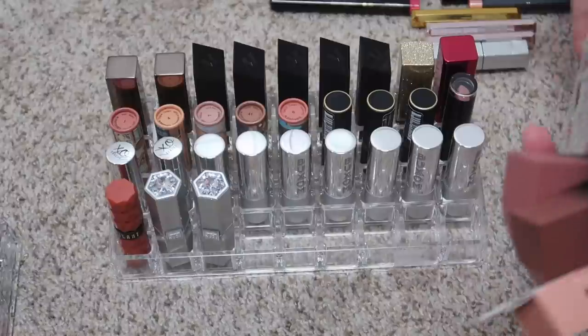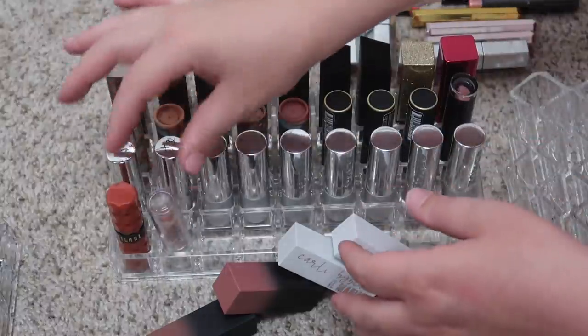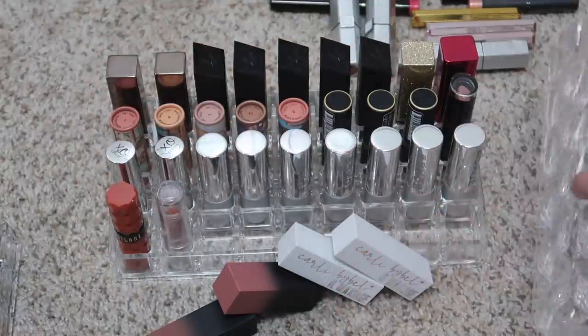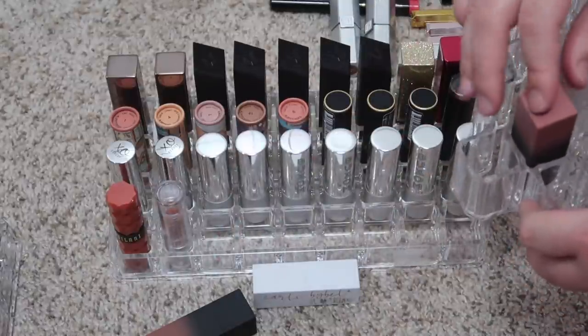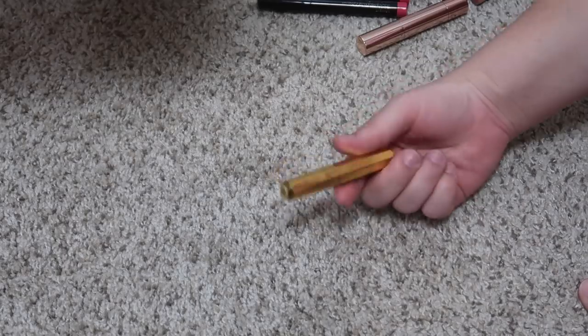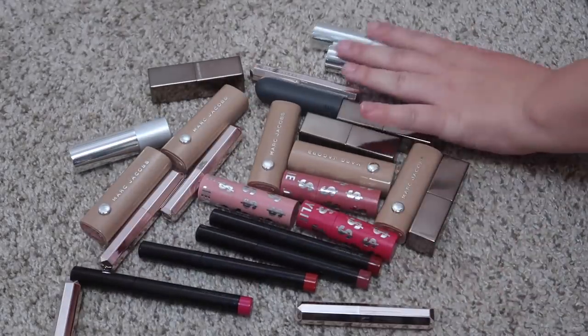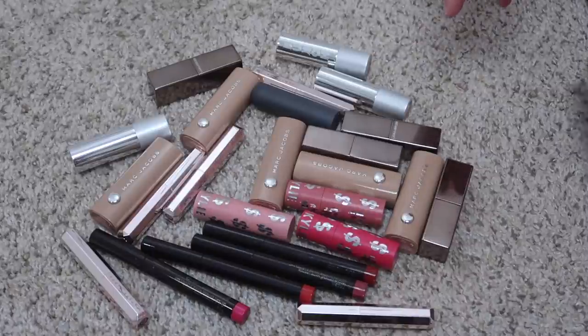I have a couple of lipsticks that don't fit in the organizer — the Huda Beauty ones don't really fit. I also decided to get rid of two more Fenty lipsticks as well, so I'm only gonna keep the Trophy Wife one. Here's everything from that drawer that I'm decluttering — again not like the most successful thing, but I'm still proud of it. Last we have lip glosses, which is my biggest category, so I definitely need to get rid of a lot.